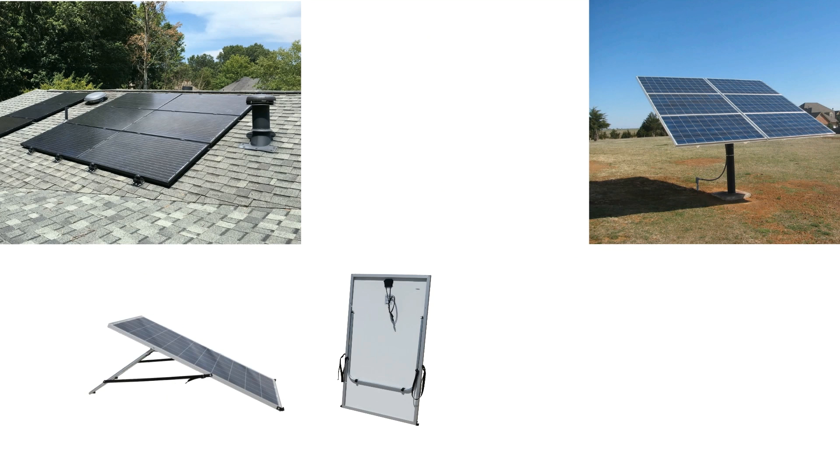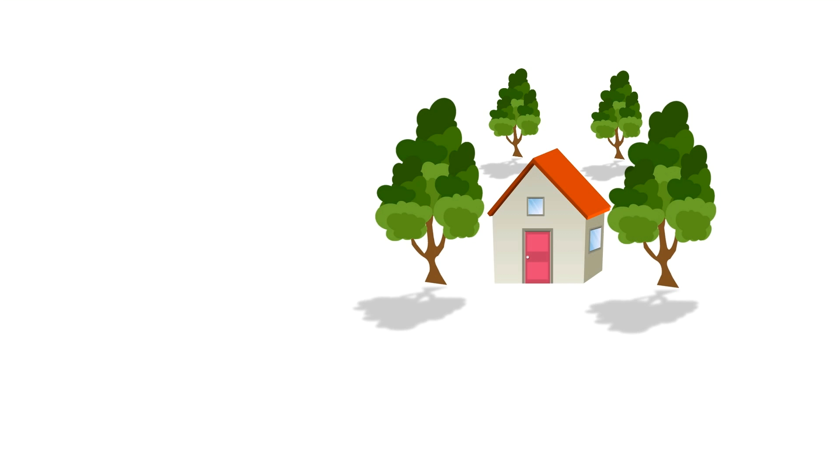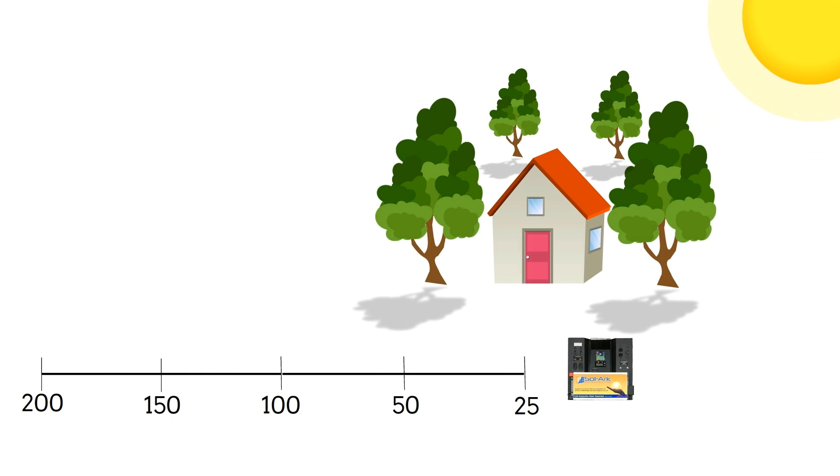Once you have chosen a system, there are numerous ways to use your panels. Options include our patent-pending adjustable self-storing stands, roof mounts, ground mounts, and more. The Solark is designed to use up to 200 feet of solar wire to make it easy to place your solar panels where you need them to stay clear of shade.